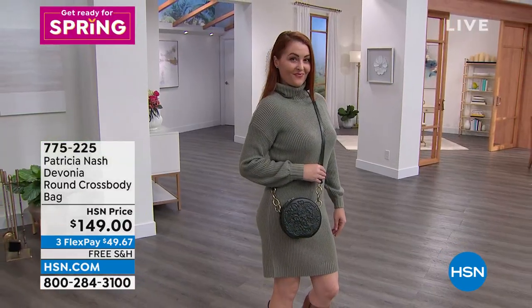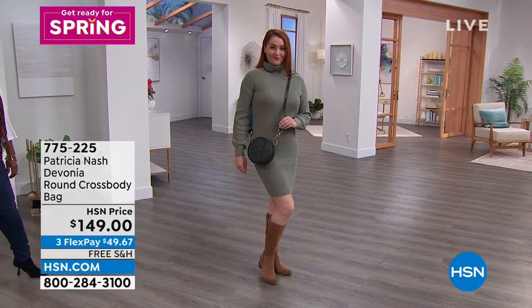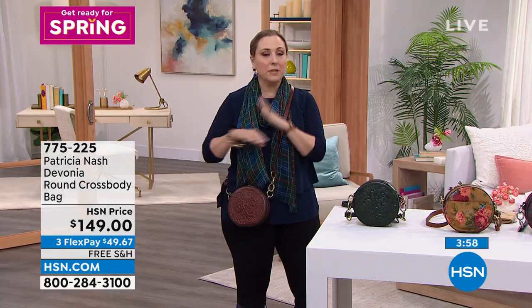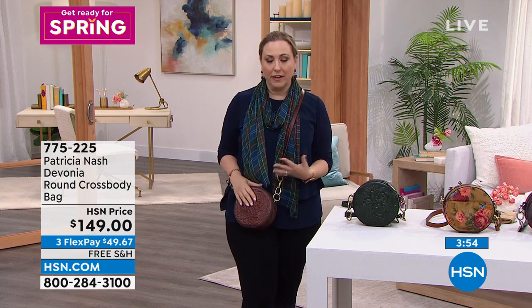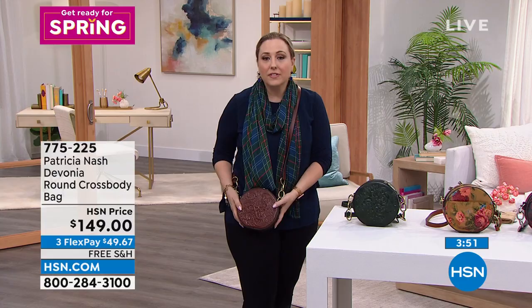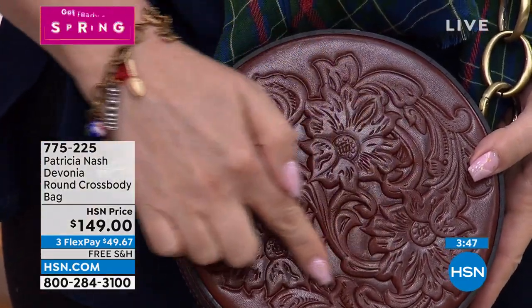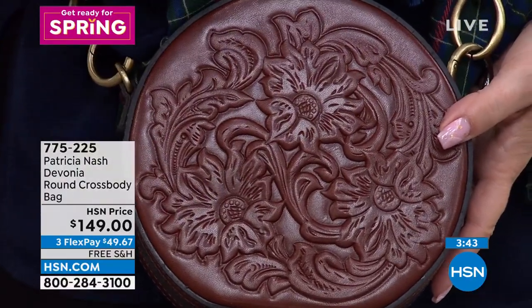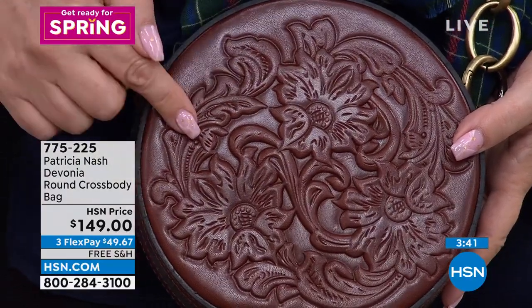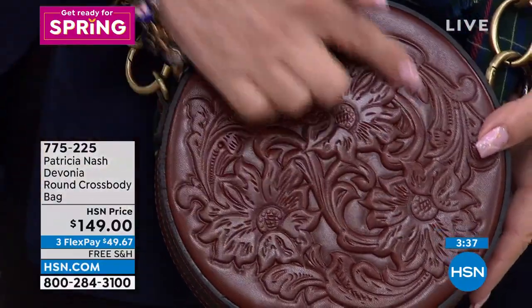If anybody is new to seeing Patricia Nash here live, it's really incredible what she did. She'd been designing for other people, other brands, and said, 'I'm going to do my own thing. What do I love?' One of the things she loves is vintage, but it wasn't just a vintage look — it was actually vintage processes like this hand tooling. And just finding the people that were able to do this craftsmanship was even a challenge in the beginning. Right, Patricia?